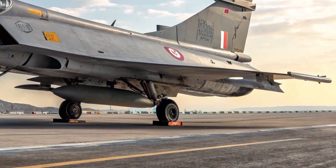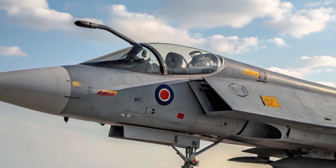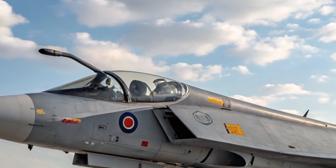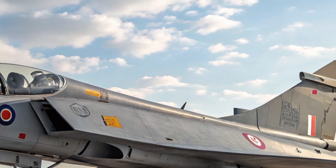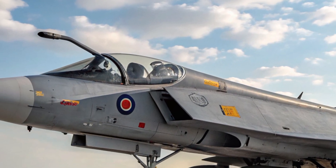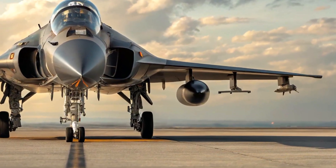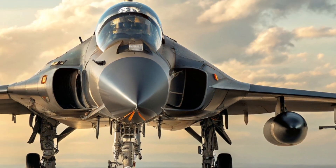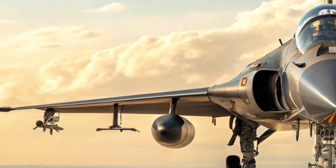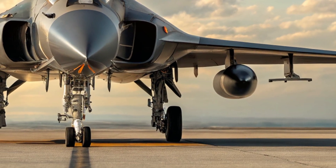The expected cost of each Tejas MK2 unit is between 300 to 350 crore rupees, or roughly $36 to $42 million USD. While that might seem high at first glance, it's still significantly more affordable than Western fighters in the same class, such as the Eurofighter Typhoon or the F-16. For a 4.5-generation fighter with this level of capability, it offers incredible value and cost effectiveness, especially for countries looking to strengthen their air power without breaking the bank.